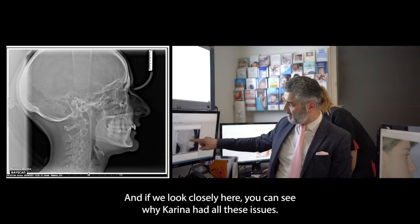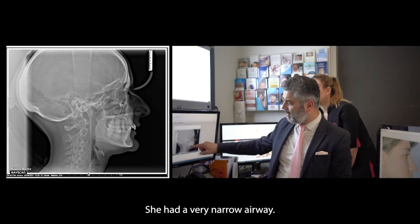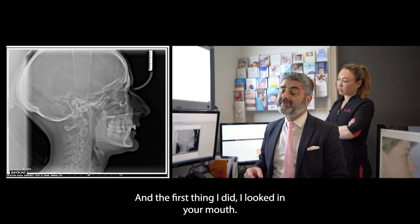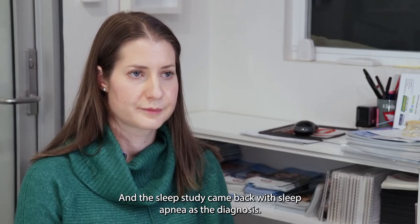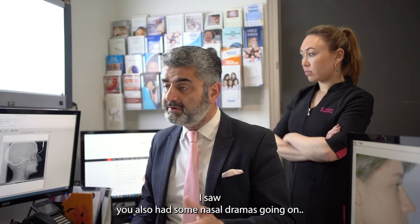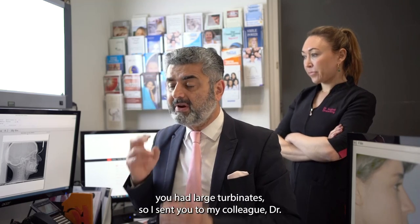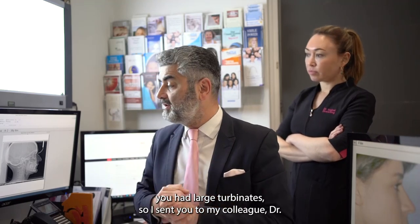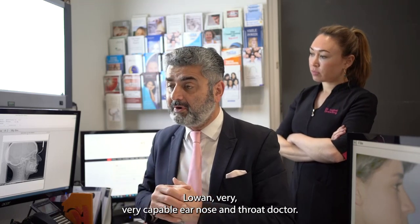If we look closely, you can see why Karina had all these issues — she had a very narrow airway. After I looked in her mouth, we sent her for a sleep study, which came back with sleep apnea as the diagnosis. She also had nasal issues: a deviated septum and large turbinates. So I sent her to my colleague Dr. Lauinger, a very capable ENT doctor.